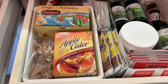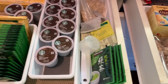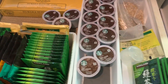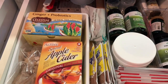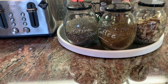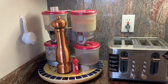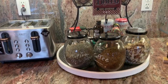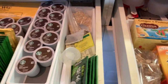These two top drawers by the breakfast area is where we keep our coffee and tea packages, as well as hot chocolate and some vitamins. So this is just by our breakfast area, and all the teas and the coffee are kept right in these two top drawers.